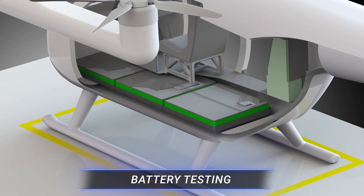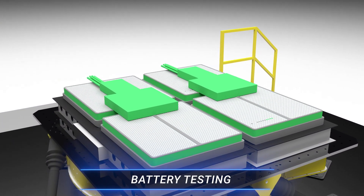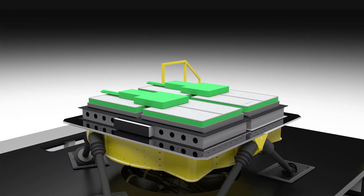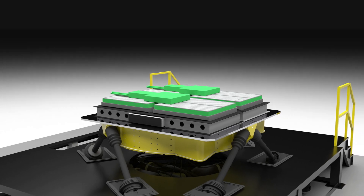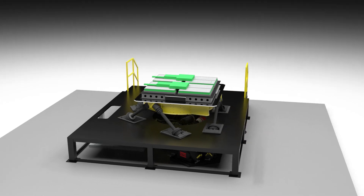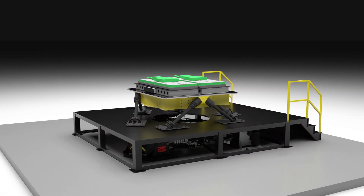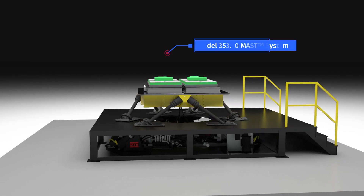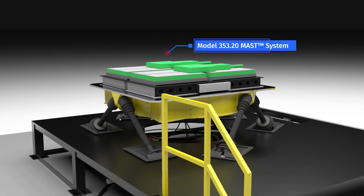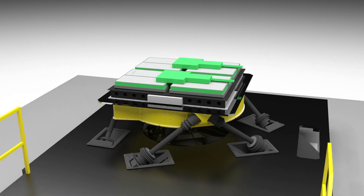Lithium-ion battery packs will most definitely require certification before being used in eVTOL flight. A major concern with these batteries is thermal runaway, where vibration-induced shorting causes overheating, a chain reaction, and eventually fire. Deployed worldwide for automotive durability testing, 6-degree-of-freedom multi-axial simulation table, or MAST systems, are the perfect solution for subjecting these battery packs to the realistic vibration loads of eVTOL flight.